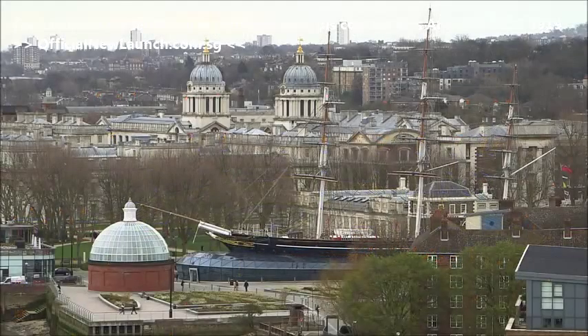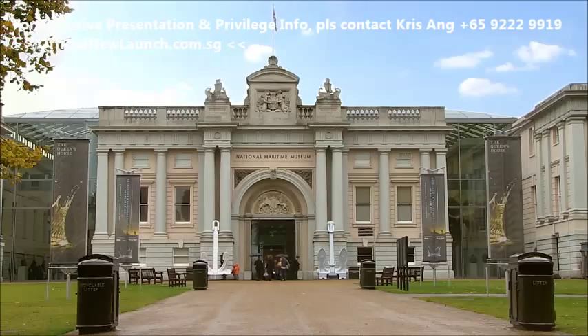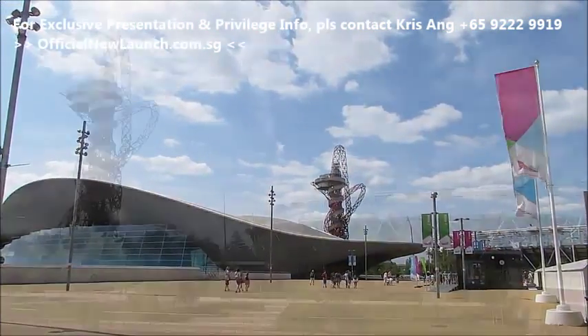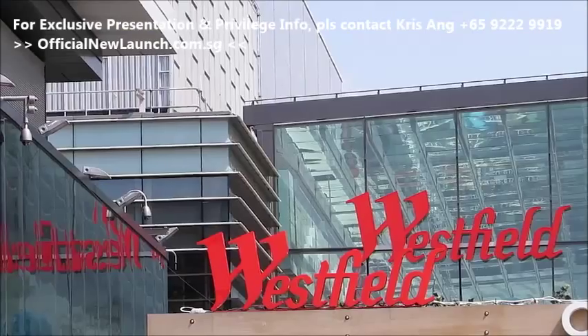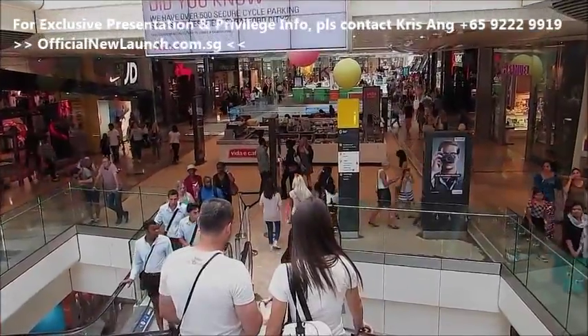Historic Greenwich is just 6 minutes away with its Royal Heritage, Observatory and Maritime Museum. You'll be able to enjoy the 2012 Olympic legacy with the Queen Elizabeth Olympic Park just 17 minutes away, and alongside the Olympic Park is Westfield, Europe's largest urban shopping centre.